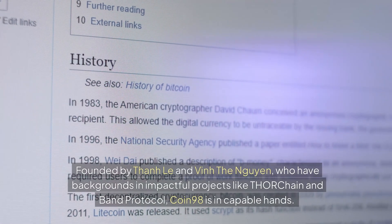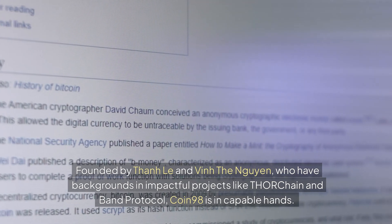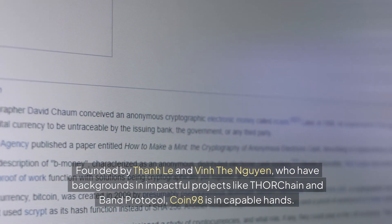Founded by Tan Le and Vin Lin Nguyen, who have backgrounds in impactful projects like THOR chain and Band Protocol, Coin 98 is in capable hands.